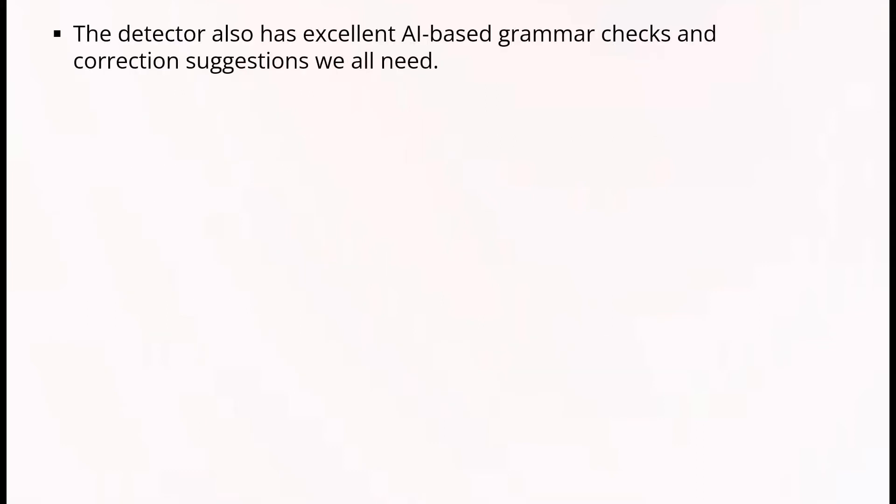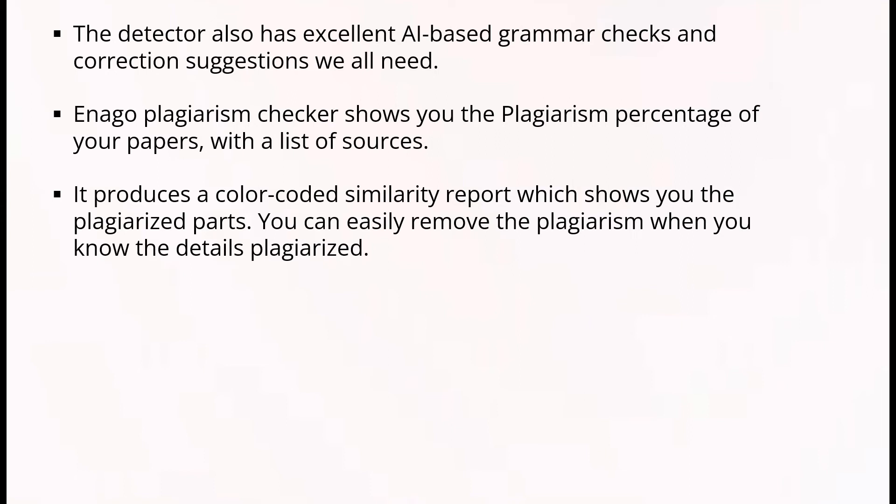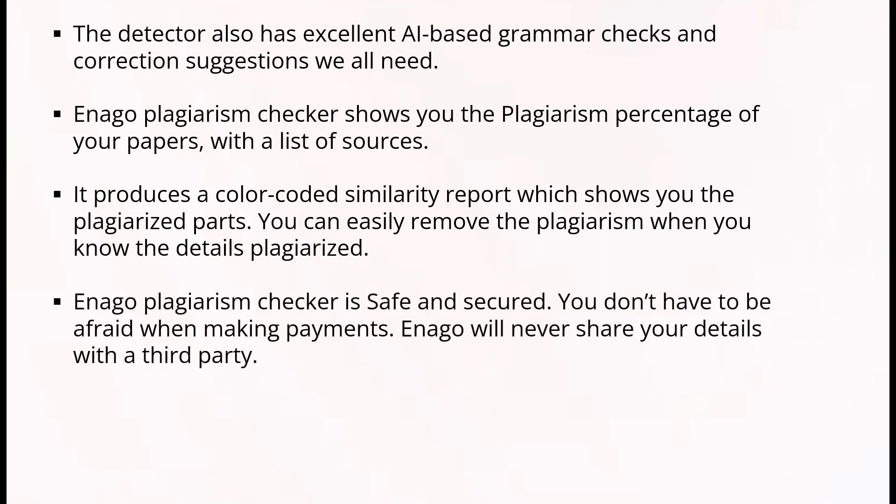The detector also has excellent AI-based grammar checks and correction suggestions. We are humans — we are bound to make grammar mistakes in our writing. Inaga Plagiarism Checker shows you the plagiarism percentage of your papers with a list of sources. It produces a color-coded similarity report which shows you the plagiarized parts, so you can easily remove the plagiarism. Inaga Plagiarism Checker is safe and secured — you don't have to be afraid when making payments.